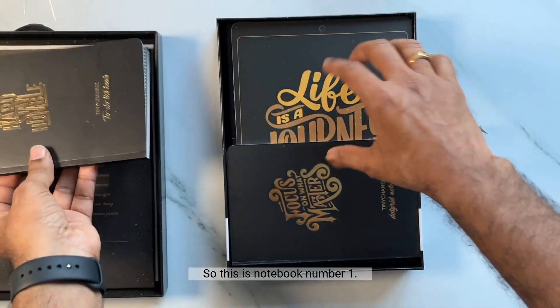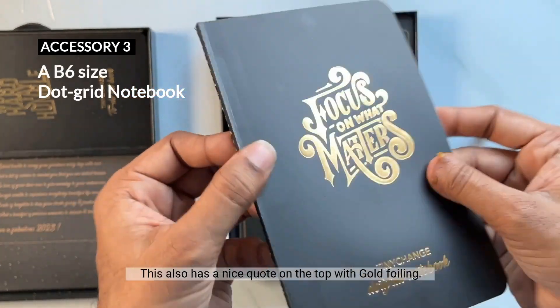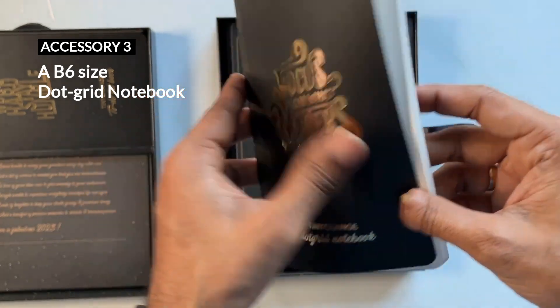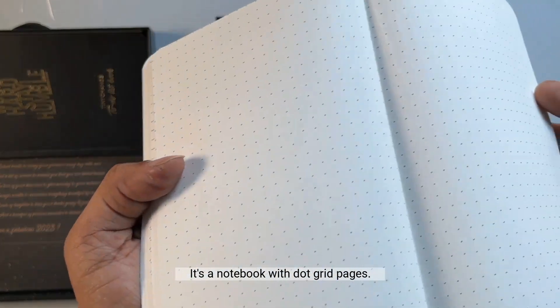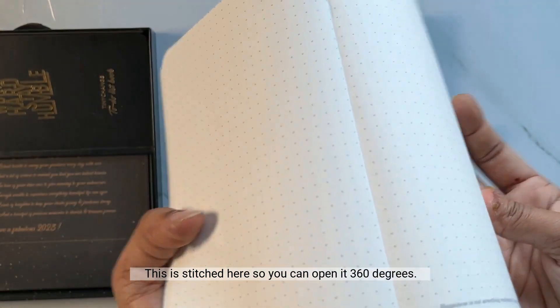Then you have another book which is a dot grid notebook. This also has a nice coat on the top with gold foiling, and it's a notebook with dot grid pages. It's stitched so you can open it 360 degrees.